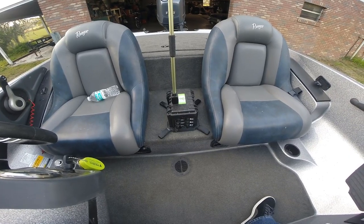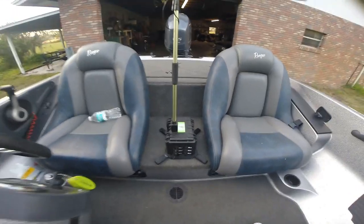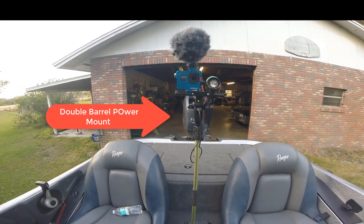It's got cord storage. It's got a 12-volt navigation port. It's got two accessory ports, and on the bottom here, that's your actual charging port. Here's your Power Stick. Here's your double-barrel Power Station.